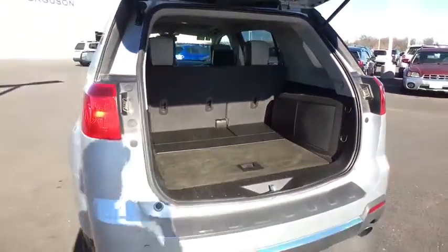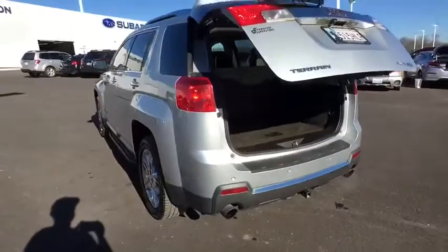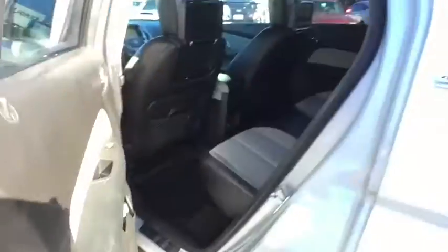Power liftgate. Remote engine start. Traction control. Steering wheel audio controls. Keyless entry. Stability control. Anti-lock braking system. Backup camera. All-wheel drive. Leather-wrapped steering wheel. Bluetooth. Moonroof.